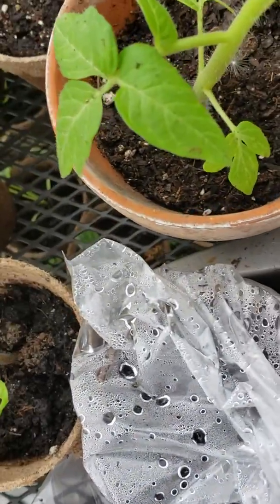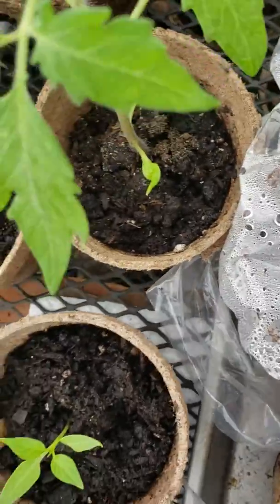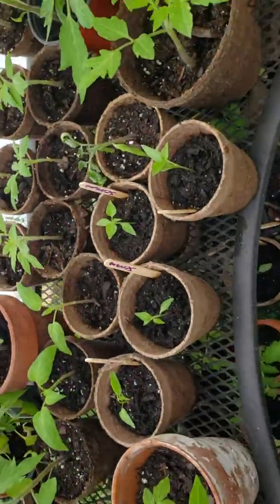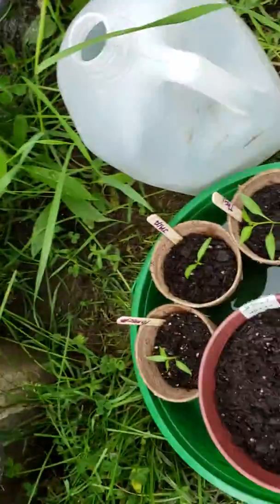Put the little greenhouse effect over them again. Let's see if these are coming out yet — nope, nothing. Everything's looking wonderful. Now I just need it to dry out a little bit so that I can move forward with everything.